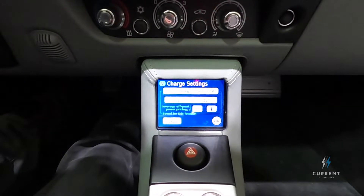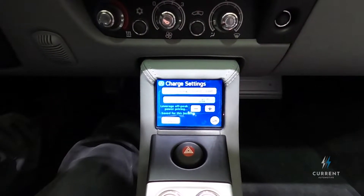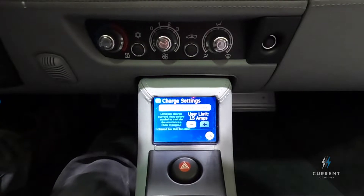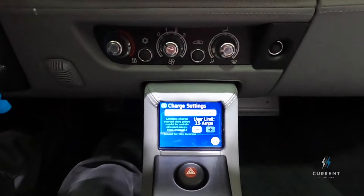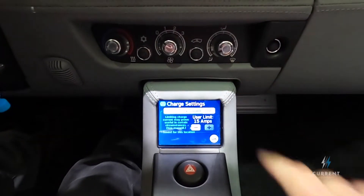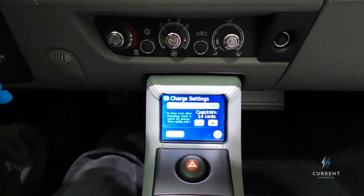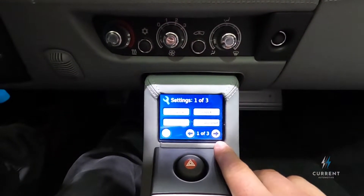Timing allows you to charge the vehicle when you plug it in, or charge at a specific time at night if you have lower off-peak pricing. Here you can limit the amperage — in some cases the Roadster will try to pull too many amps and blow a breaker, and this allows you to lower how many amps the car is trying to pull so you don't trip the breaker. Then the cost setting is cost per kilowatt-hour, which allows the car to tell you how much it costs to top off on a nightly basis so you can keep track of that. That's the charging screen.